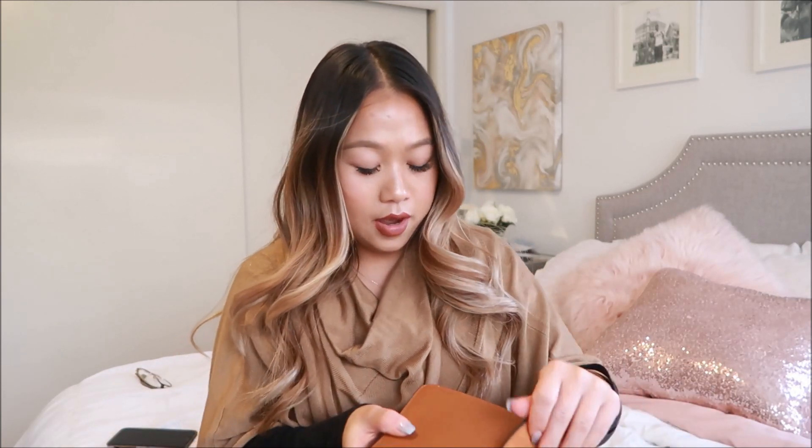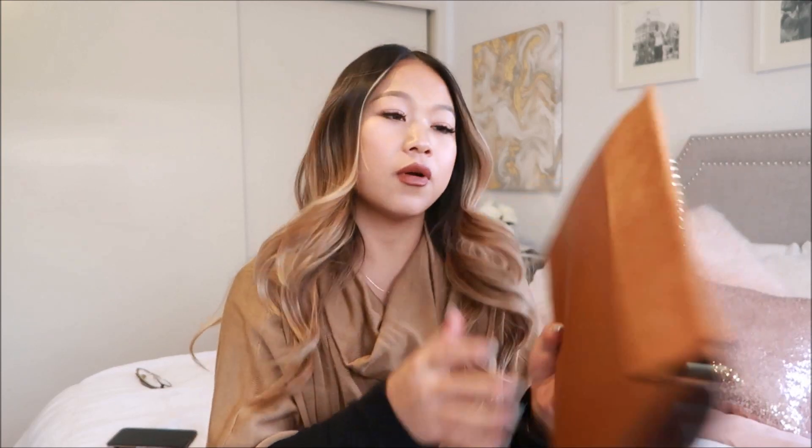I think this bag is made super well. I truly have no complaints about it. I think it's just so perfect. On the little shop on Amazon, they do have it in a smaller size. If you guys prefer smaller, you can just select that option. And there are quite a few colors as well.